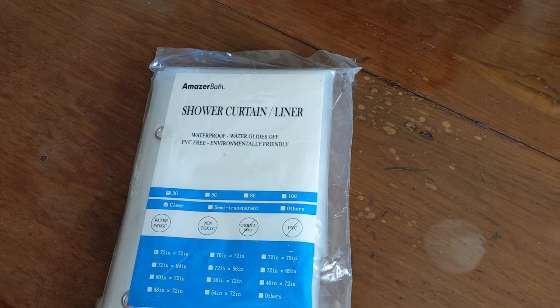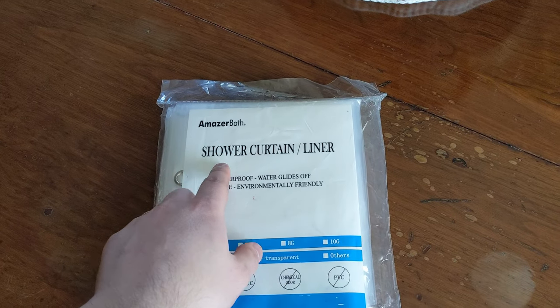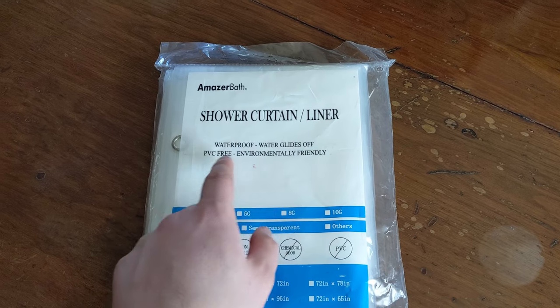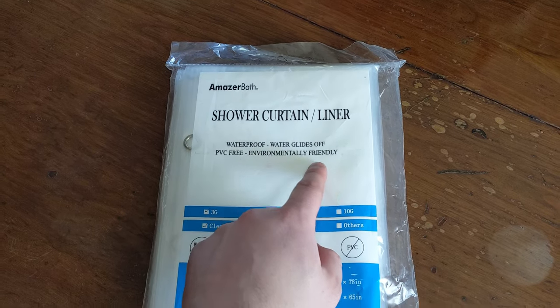Hello everyone, welcome back. So today we are showing you a Mazer bath. This is a shower curtain liner — waterproof, water glides off, PVC free, environmentally friendly.